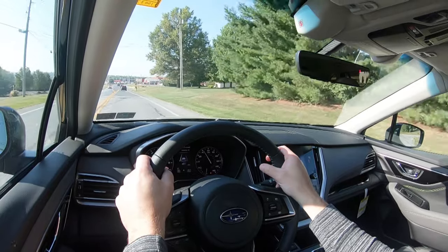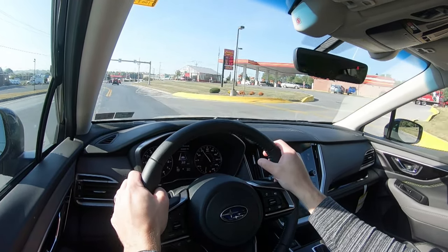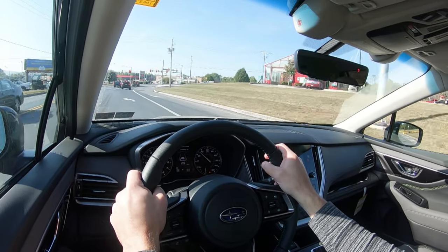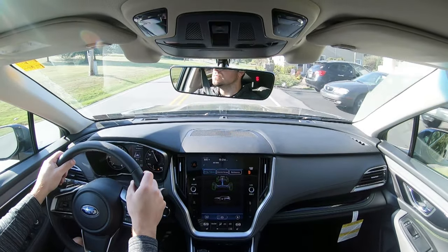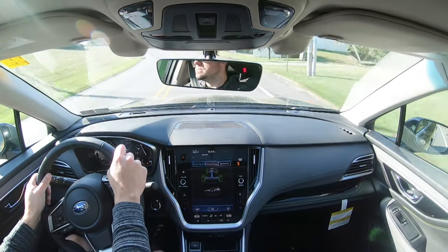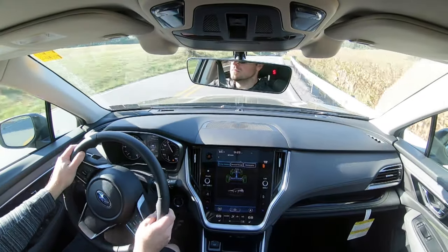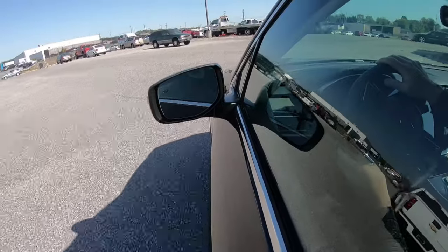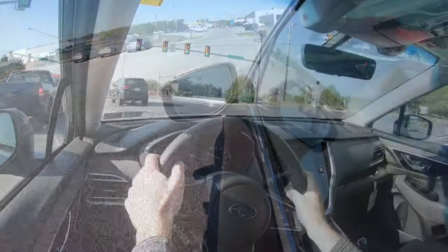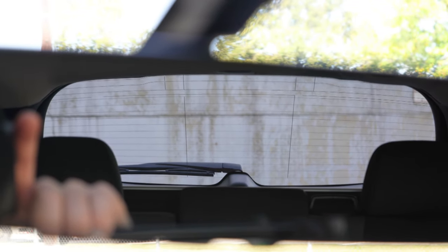One of the first things I noticed in the Outback is that the ride quality is super smooth — almost luxury-like. Cabin noise is also on point; exterior wind noise is not filtering into the cabin at all. Steering feel is adequate — a bit light, but as expected for an Outback rather than a sports car. Visibility out the back is completely fine as well.